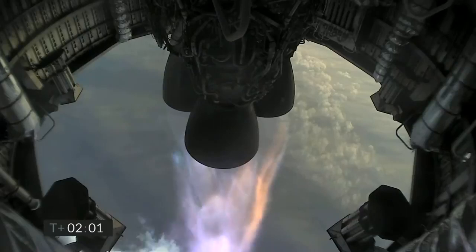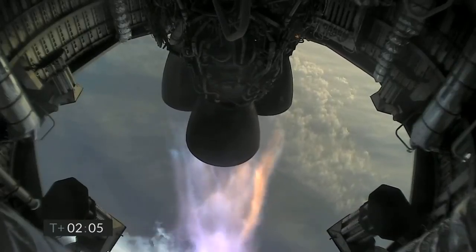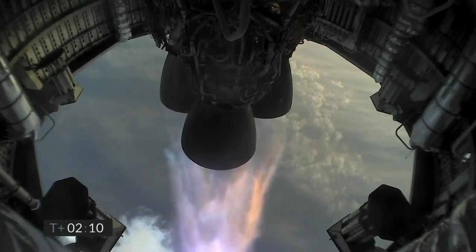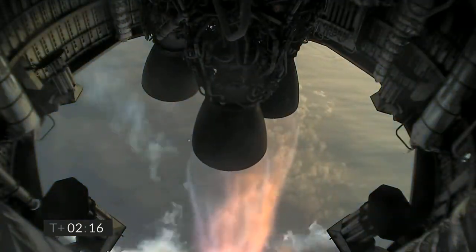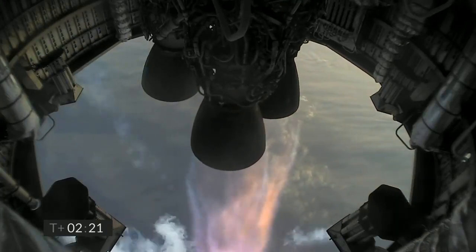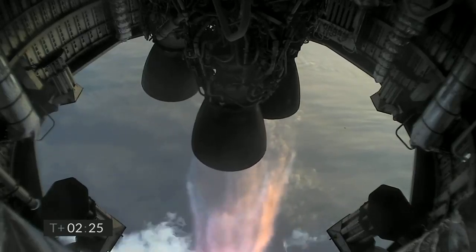4 kilometers altitude. At T plus 2 minutes, we're getting ready to shut down the first of the three Raptor engines. At T plus 2 minutes 21 seconds, as you can see, we have shut down the first of the three engines on time as planned.